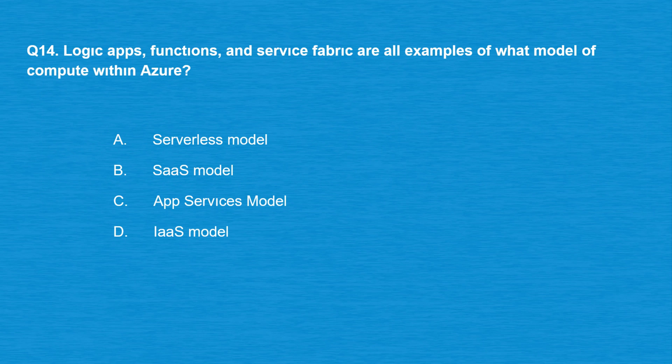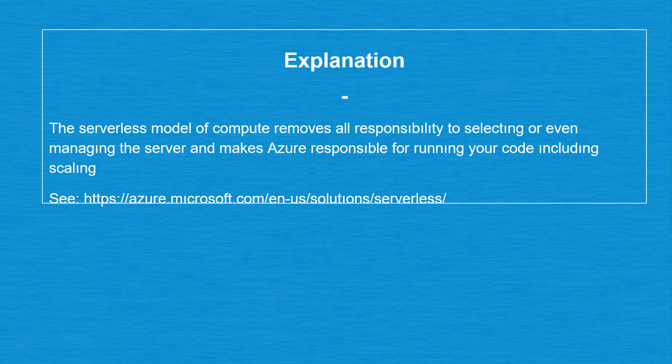Question number 14: Logic Apps, Functions, and Service Fabric are all examples of what model of compute within Azure? Option A: Serverless model. Option B: SaaS model. Option C: App Services model. Option D: IaaS model. The correct answer is option A: Serverless model. The serverless model of compute removes all responsibility for selecting or managing the server and makes Azure responsible for running your code, including scaling.